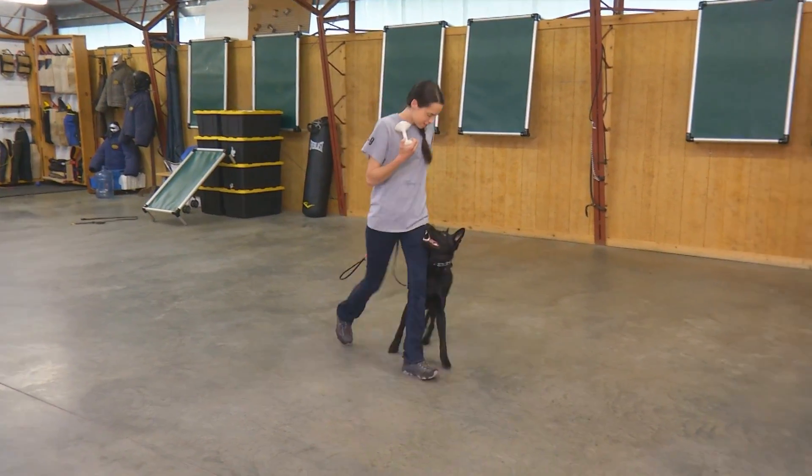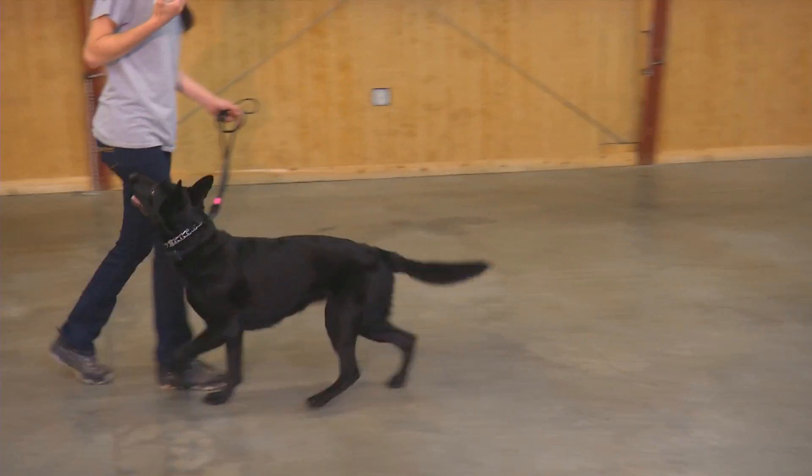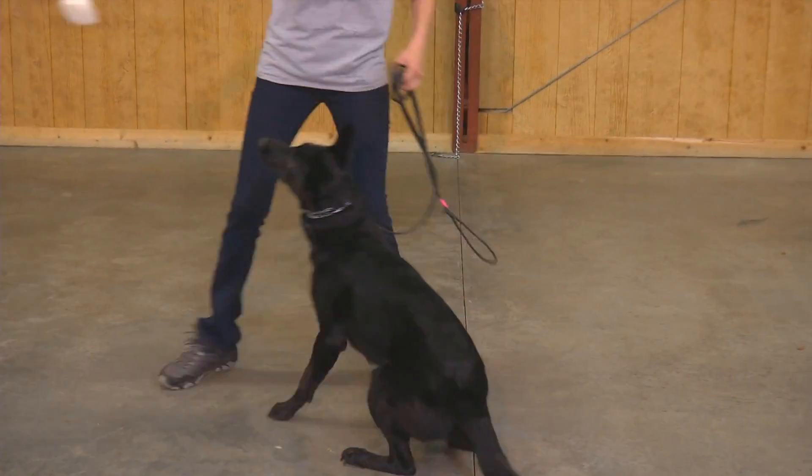Proudly introducing Chloe Von Prufenpuddin. She is our seed litter female, solid black, got a very handsome look to her.